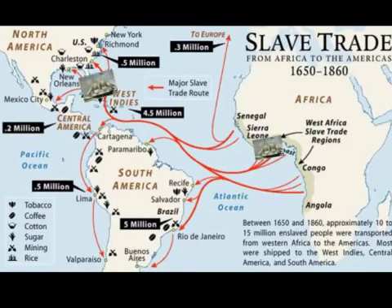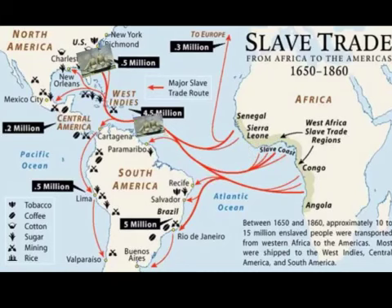Between 1650 and 1860, approximately 10 to 15 million enslaved people were transported from Western Africa to the Americas. Most were shipped to the West Indies, Central America, and South America.